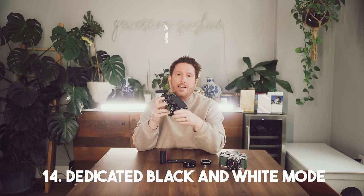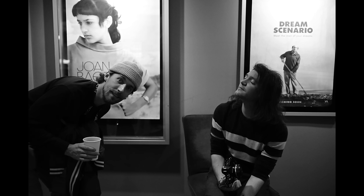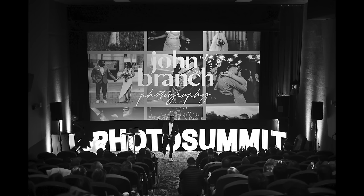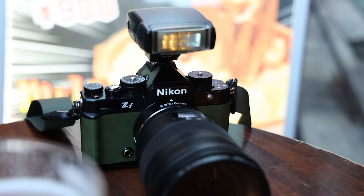Number fourteen: on the back you get a dedicated black and white monochrome mode. A lot of people will shoot in black and white mode all day — your raw files are still going to be in color — but in order to see light and see moments a little bit better, you may prefer seeing the preview in black and white, and it's cool that there's a dedicated switch for that on this camera. I find that method useful on weddings, but primarily what I'm actually shooting on when I'm out traveling and doing some personal work.